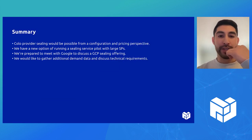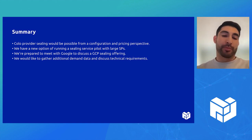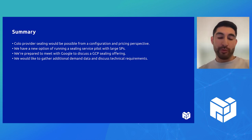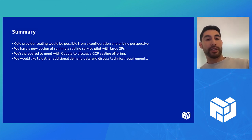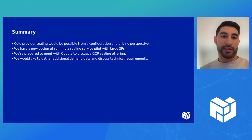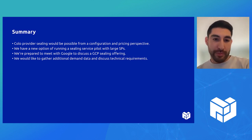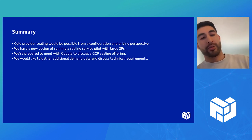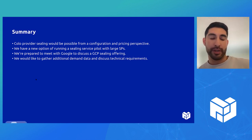As a summary: conversations with the colo provider and SPs have painted a picture that the configuration and pricing is within reason and possible for sealing with a colo provider. There is a potential pilot we didn't even initially consider — large SPs providing sealing for smaller SPs. We're prepared to meet with Google and communicate that we'll need custom hardware requirements, and discuss pricing if there's a match. We also want to continue gathering demand data and discussing technical requirements, including Lotus requirements, which are going to be a big one.